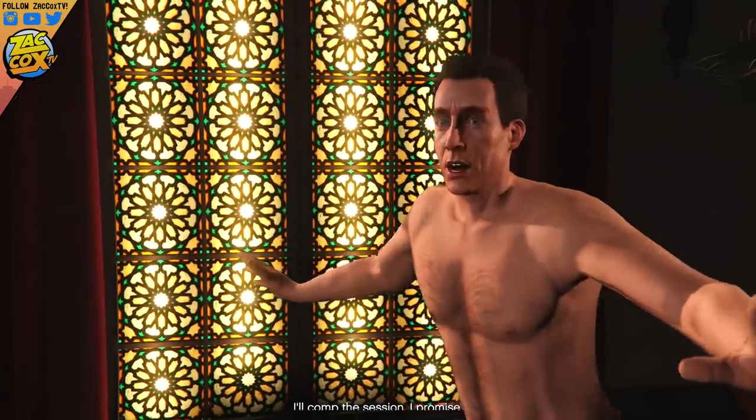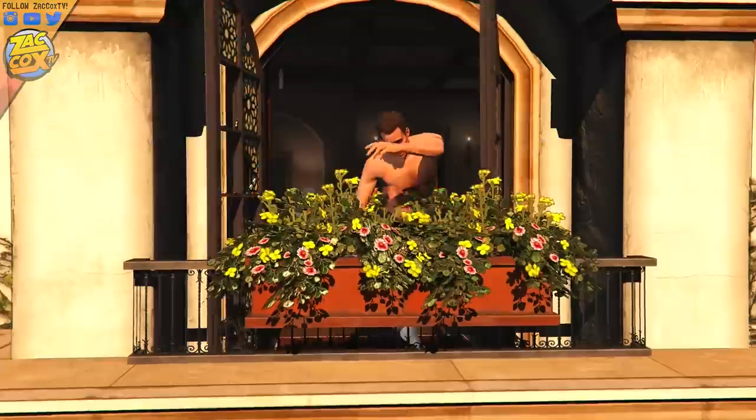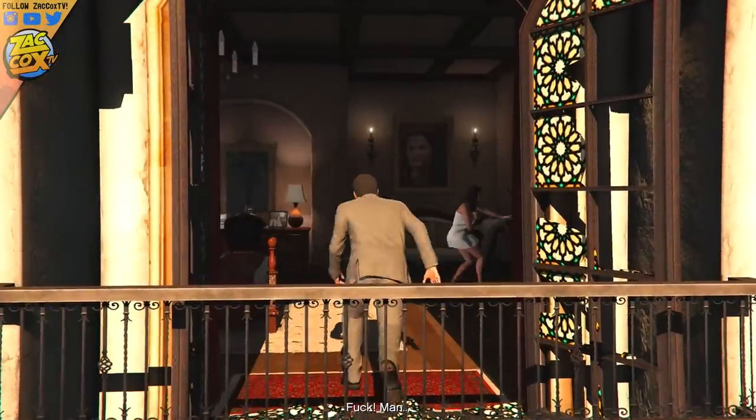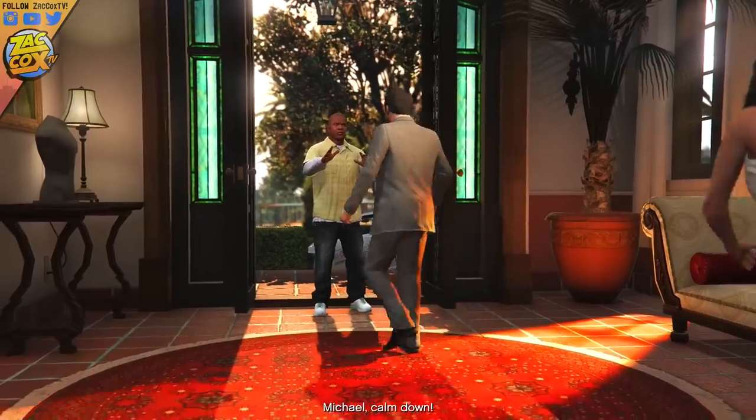In this video we're going to be taking a look at the tennis coach's house in GTA 5. You're probably wondering who is this tennis coach — there's an awesome backstory behind this, and I'm going to start off with that. Basically at the beginning of GTA 5...